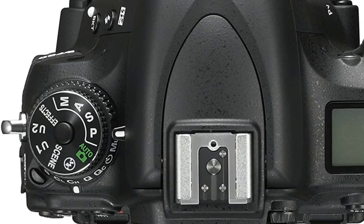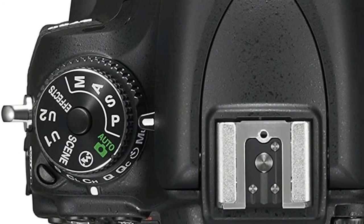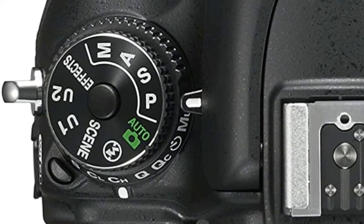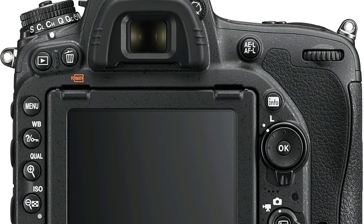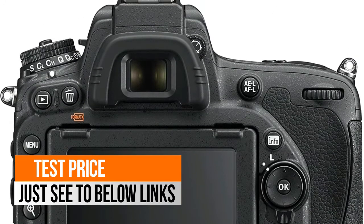Full frame 24.3 megapixel CMOS image sensor and EXPEED 4 image processor. Full HD 60/50/30/25/24p video. Built-in Wi-Fi connectivity and compatibility with the WT-5A and UT-1 communication unit.